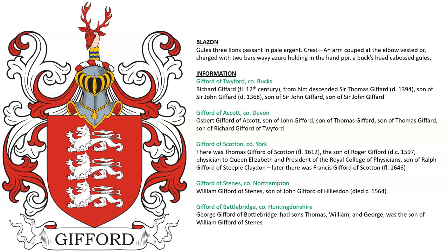Gifford of Scotton in County York. It looks like there was Roger Gifford, who was physician to Queen Elizabeth and President of the Royal College of Physicians. Also Gifford of Steens in Northampton, and Gifford of Battle Bridge or Bottle Bridge in County Huntingdonshire.